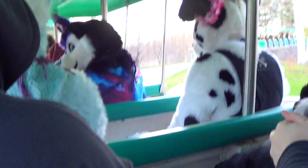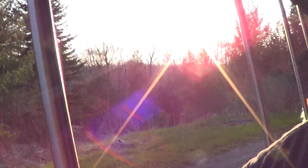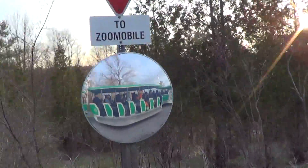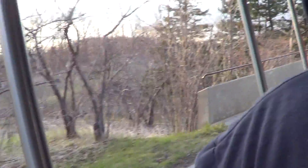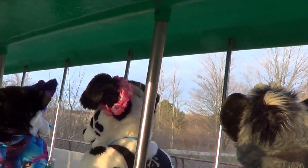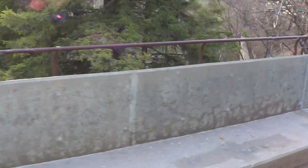As we make our way over this small bridge, you'll get a super cool panoramic view of the tundra area. Now keep your eyes peeled — sometimes we see polar bears as we make our way along here. Sometimes you can even see the Arctic wolves too, depending on where they are.